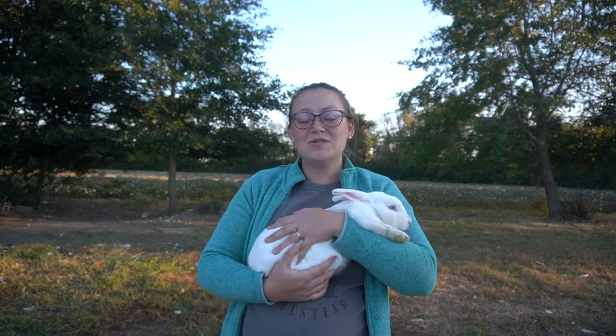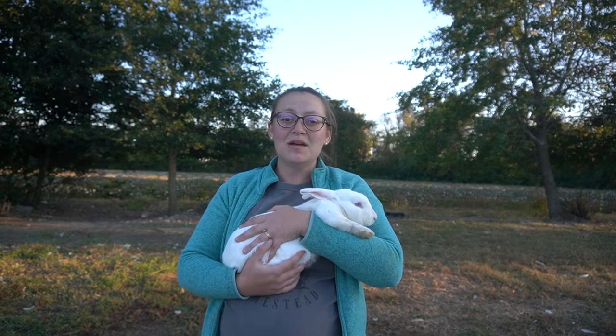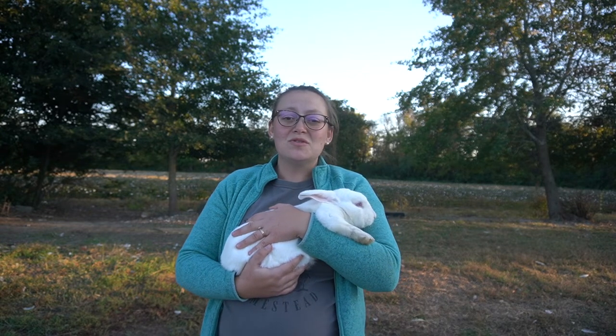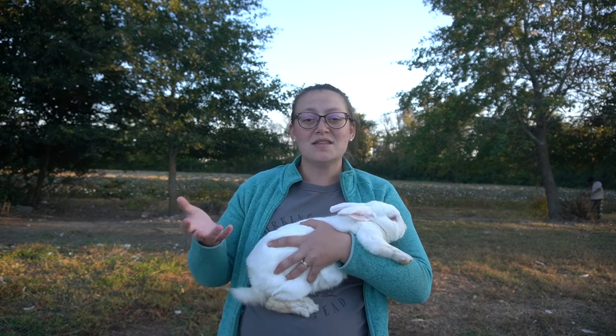We raise New Zealand Californian mixes — we do have one buck with silver fox in him. Their processing weight after dressing is between two and a half to three and a half pounds, which is a perfect meal for our Australian shepherds. We simply dispatch and hand the rabbit over to our dogs and they can consume the entire thing. It's good food for them.